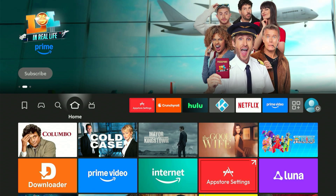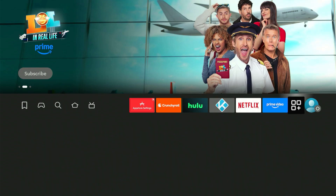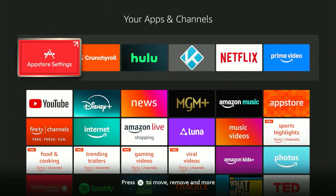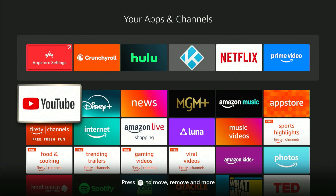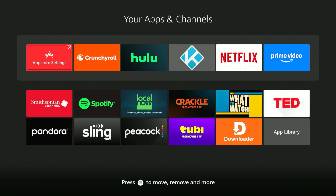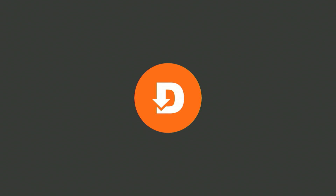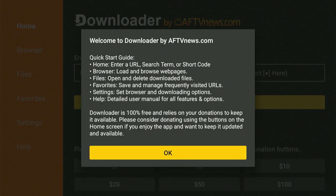Now we need to find that new Downloader app. The quickest way to view all your apps is to slide almost all the way to the end and hit the icon with three squares and a plus sign. This shows every app you have. The newest apps always appear at the very bottom — just scroll all the way down and the last one you see will be the newest app you added.